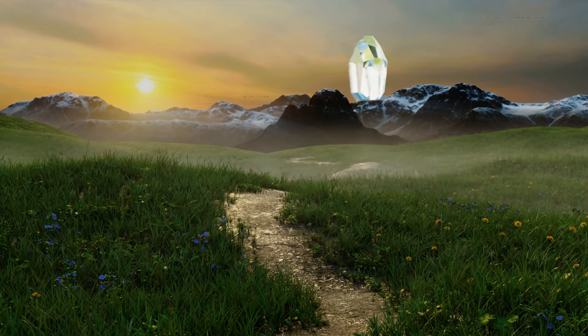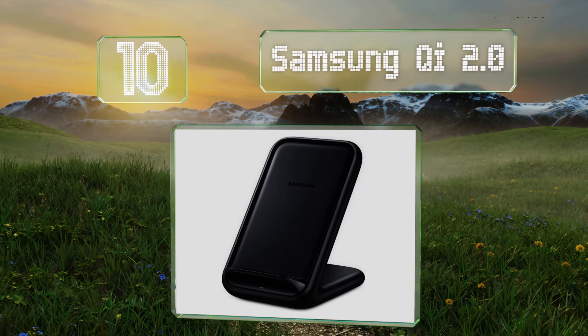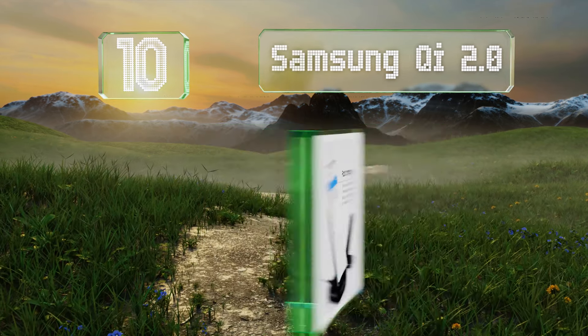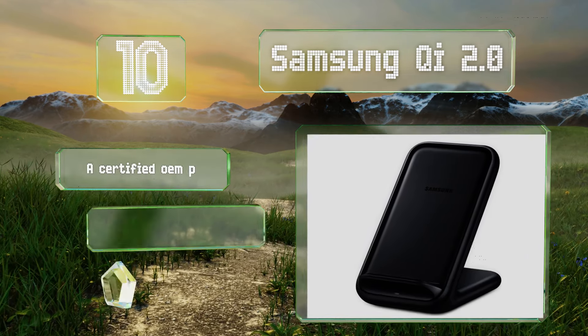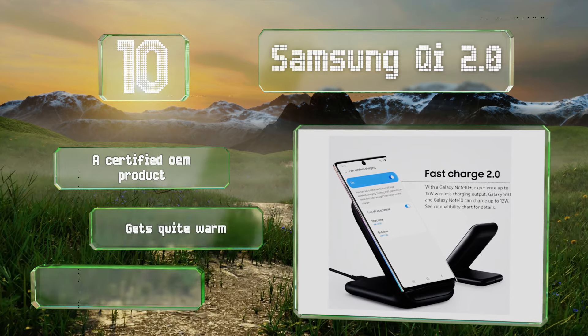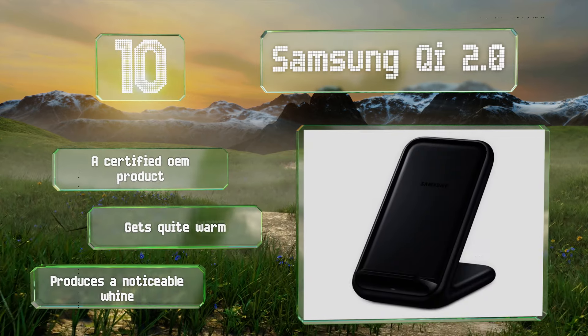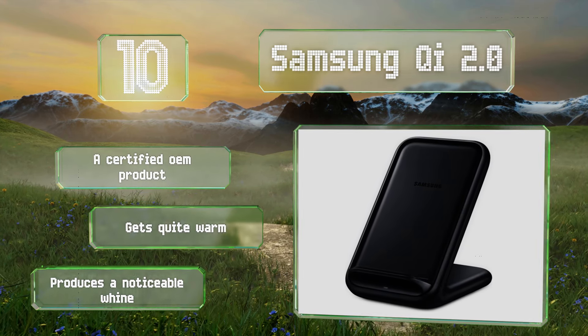Starting off our list at number 10, anyone especially interested in convenience should consider the Samsung G 2.0, which can push up to 12 watts to the Galaxy S10 and 15 watts to their Note 10 Plus without plugging the phones in. It's a certified OEM product, however it gets quite warm and produces a noticeable whine.